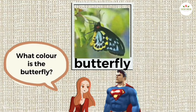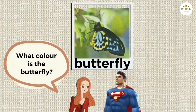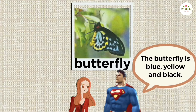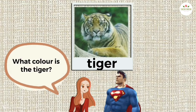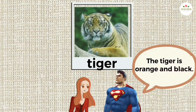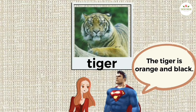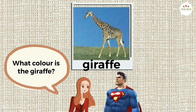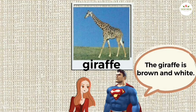What color is the butterfly? The butterfly is blue, yellow, and black. What color is the tiger? The tiger is orange and black. What color is the giraffe? The giraffe is brown and white.